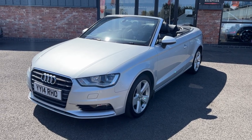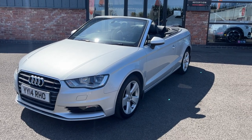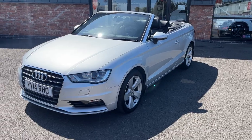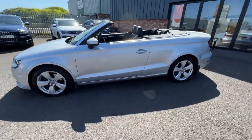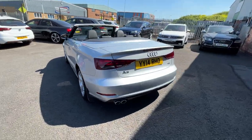Good afternoon, welcome to Ebony and Ivory Motors in Scunfort. My name is Byron and I'm here to show you this 2014, 14 plate, Audi A3, 2 litre TDI Sport, Cabriolet, finished off in a nice metallic silver. First things first, we're going to do a quick walk around of the vehicle, then when we get back round to the start, I'll show you the car again but in greater detail.